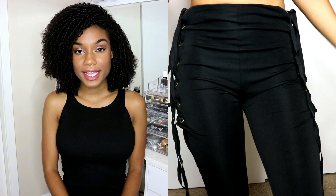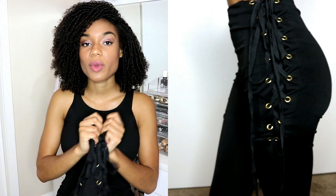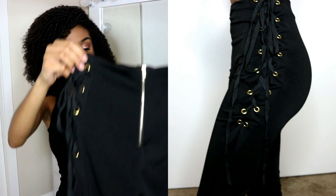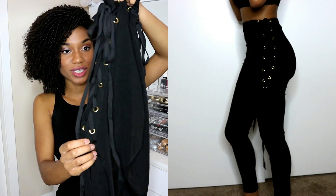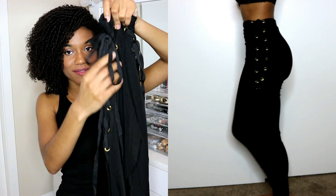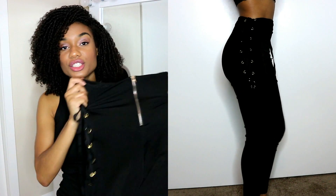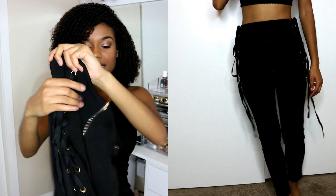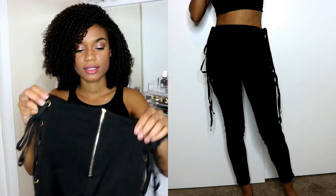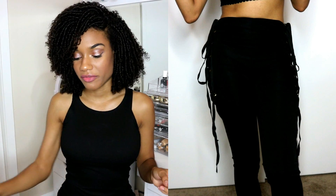The next item I got was $16.99 and it is this black pair of pants — literally one of my new favorite pairs of pants. They are high-waisted and have these really cute corset ties up the side. It zips up. I got mine in a size small. It's super stretchy, made out of polyester and spandex, but it has that smooth, silky feel to it. I love these so much.